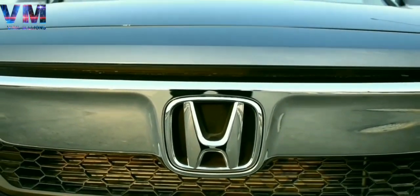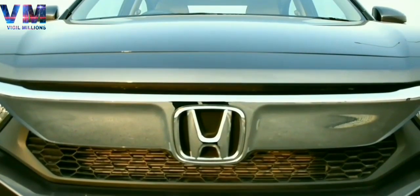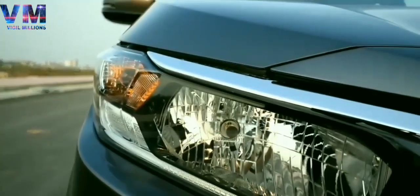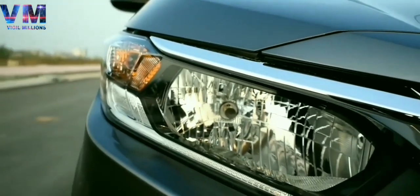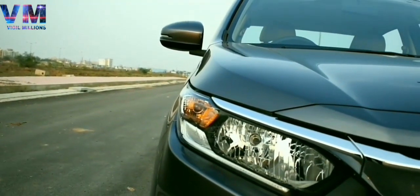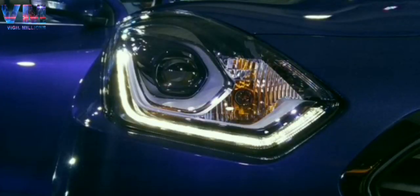Honda Amaze's front look gives you a slightly bull-like appearance with a sleek, edgy and sharpened design. However, one thing that is lacking is that even in their top model, you get simple halogen lamps rather than projector headlamps. Now let's move on to DRLs.